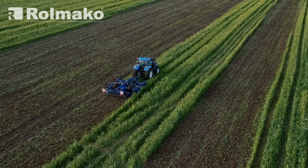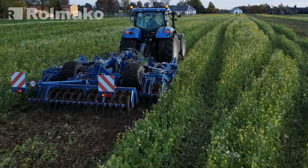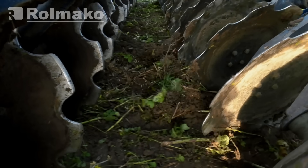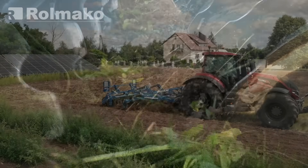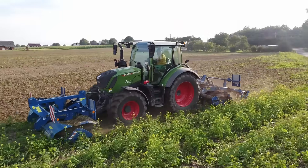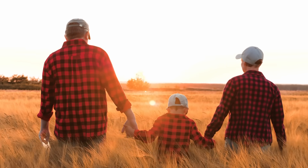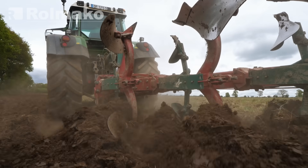An alternative to industrial agriculture is agroecology, a system that promotes sustainable farming aligned with natural ecosystem processes. Practices such as no-till cultivation, maintaining soil cover, and minimizing mechanical interference help preserve healthy, living soil for future generations. But why does plowing harm the soil?